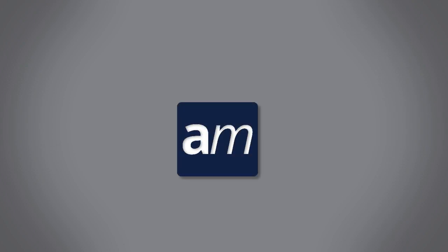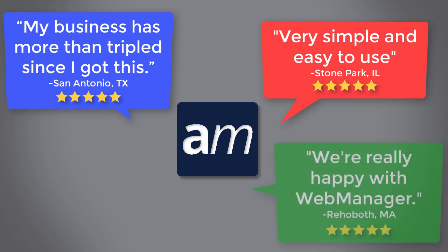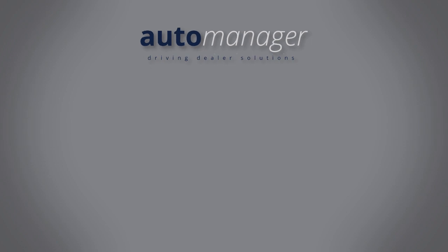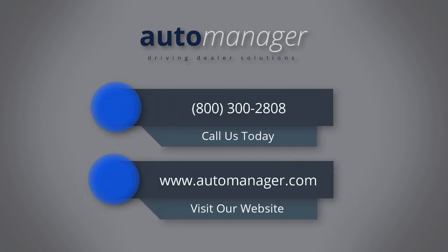AutoManager takes pride in taking our customer satisfaction as our highest priority. Our dedicated and knowledgeable engineers are always available to answer any questions and provide any training that you might need. Let AutoManager's powerful technology solutions simplify your life, saving you time and resources. Call us today at 800-300-2808 and let our friendly sales team customize a plan for you. Don't forget to ask about our specials.